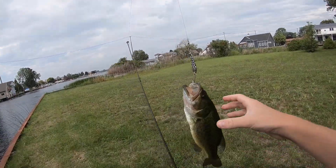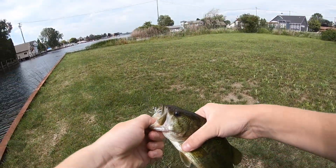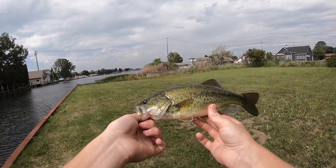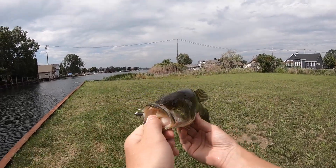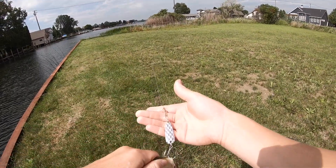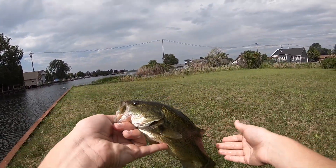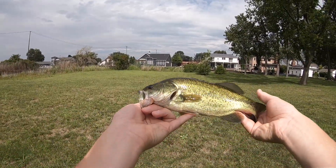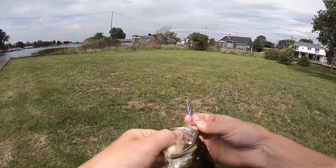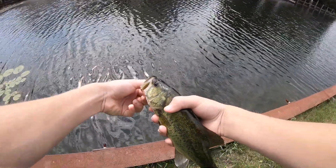Guys, we just caught this nice, beautiful bass. Oh yeah, guys, that's what we're after here. Not the biggest fish in the world, but he's a good one. So let's put him on this hammered spoon — got this nice, pretty, pretty bass. There he is, largemouth, hammered spoon, got him at Lumberjack. Let's make a release.